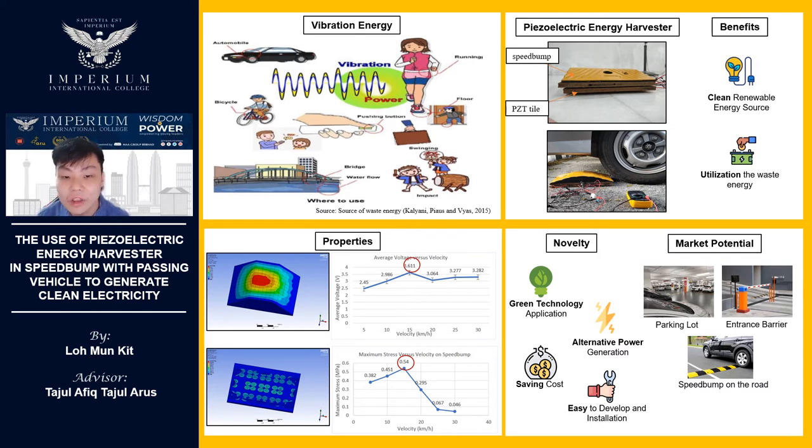Voltage generated by moving vehicles going over the prototype at various speeds is also very stable and significant. Hence, the generated electricity is a clean renewable energy and alternative power generation. Best of all, this project uses green technology application, which makes it easy to develop and install while saving energy consumption costs.